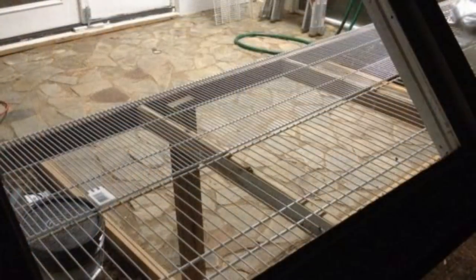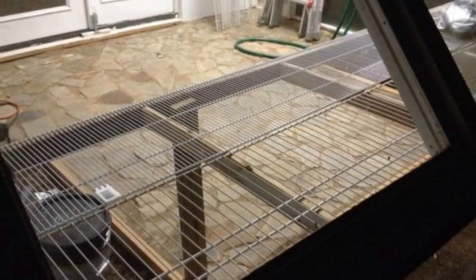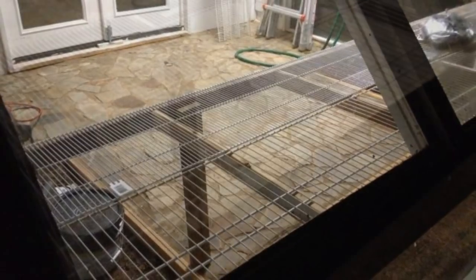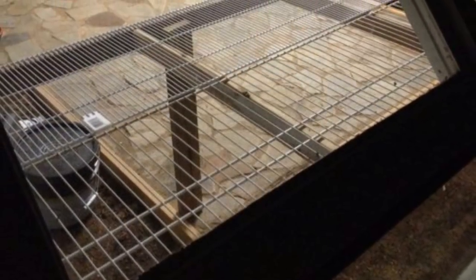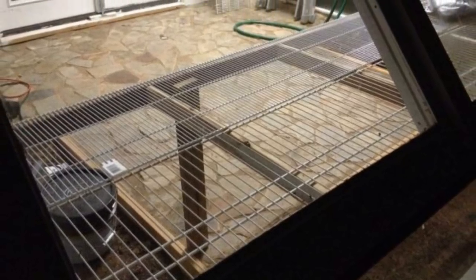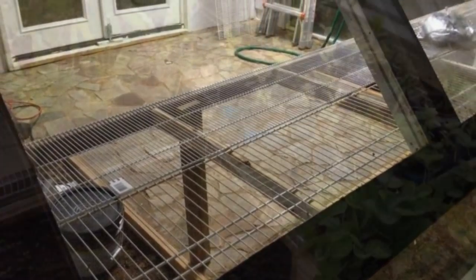The rustic aesthetic of the stone made for a nice contrast with the outer structure's streamlined design. Once the floor was finished, the homeowner added some shelves that surrounded the interior. These shelves would provide him with ample space for storage and for the plants he planned to grow.